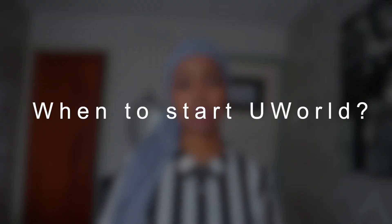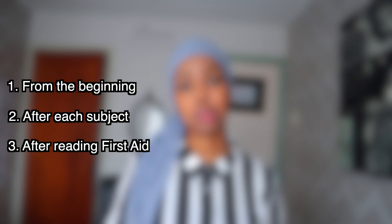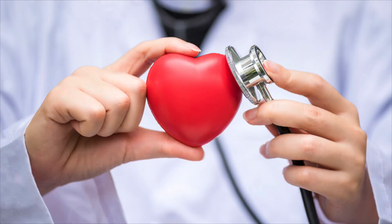The next question is when to start UWorld. Some people start UWorld from the very beginning. Others read one subject in First Aid, watch Boards and Beyond, and then do the UWorld questions for that subject. Other people read First Aid from beginning to end and then start UWorld. For me, I started UWorld after reading one subject — for example, I did cardiology in First Aid, watched the Boards and Beyond lectures, and then did the UWorld questions. I don't think there's a right or wrong answer, but that's what worked for me.